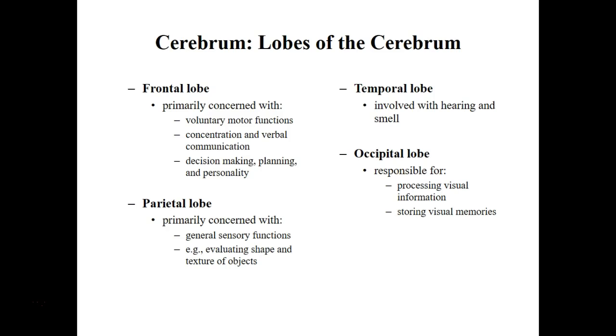Here are some basic functions of each of the four main lobes. The frontal lobe is for verbal communication, decision making, and your personality. The parietal lobe is for sensory functions — being able to feel things and evaluating textures. Once the parietal has taken in sensory information, voluntary motor functions move with the frontal lobe — so if we feel something we like, we might decide to pick it up.